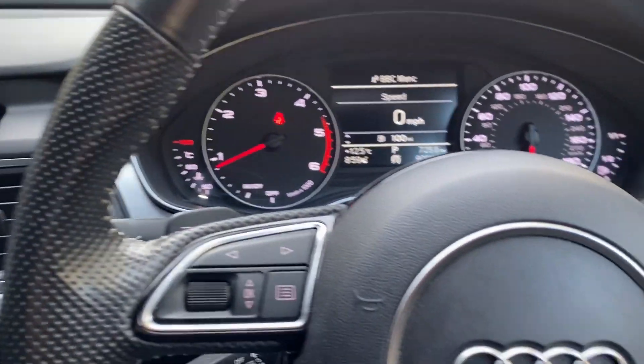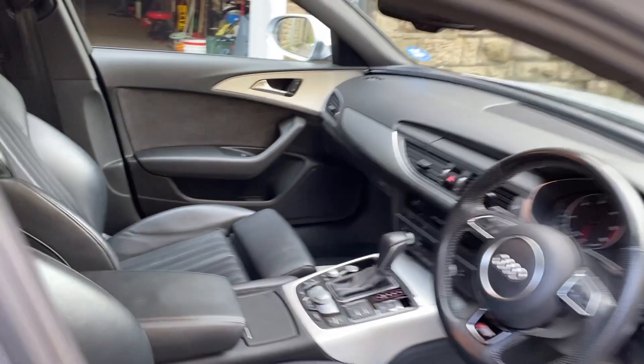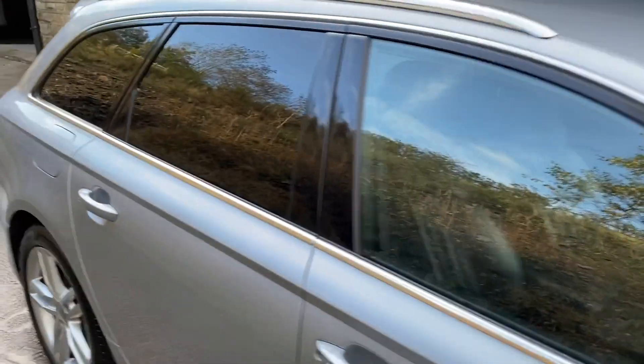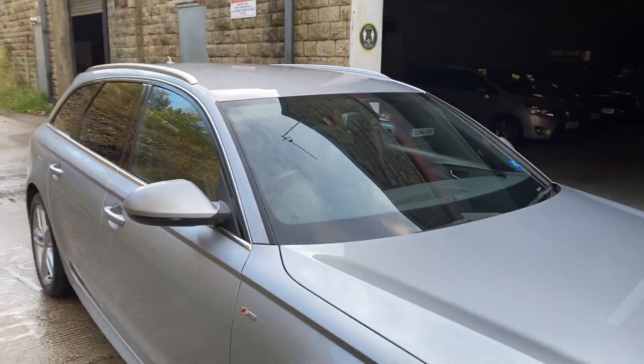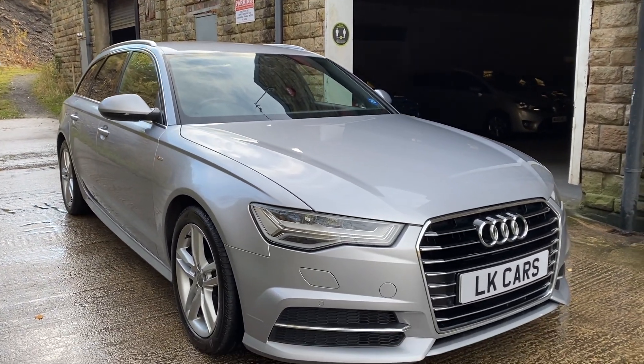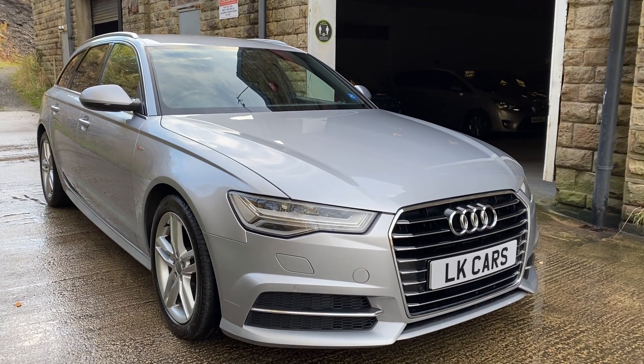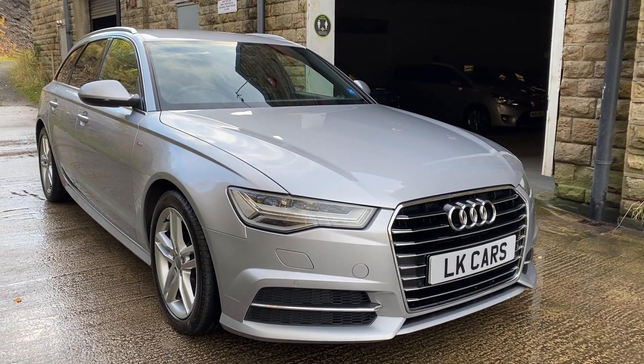Really is a lovely driving car — very smooth. So if you'd like to view this vehicle or ask any questions, please don't hesitate to contact us on 07958 390 161 or visit us at www.lkcars.co.uk. Thank you.